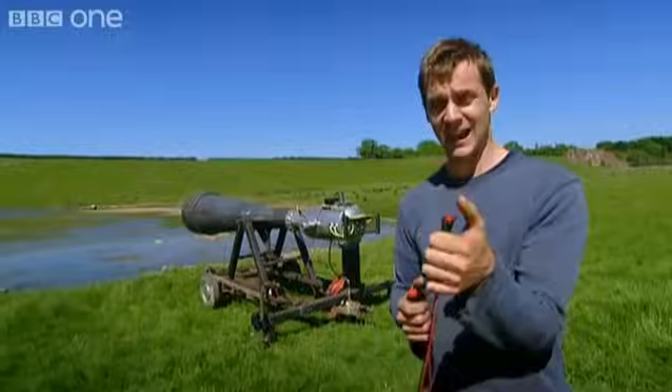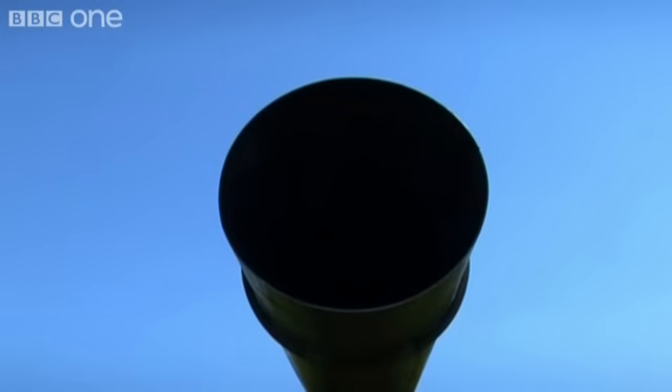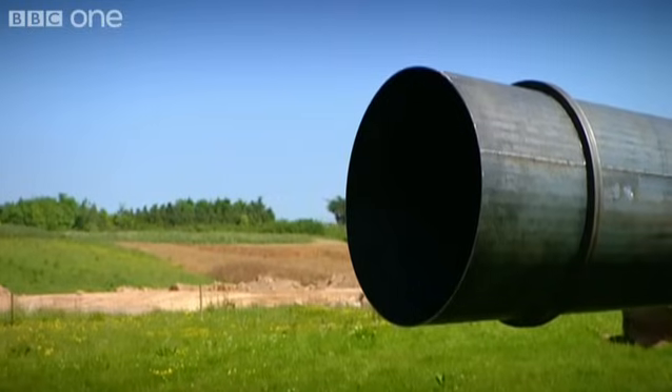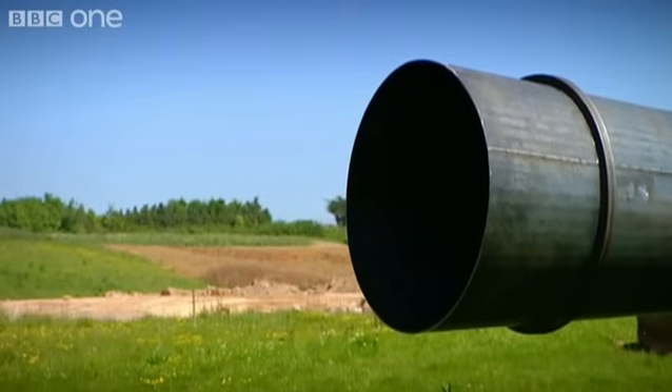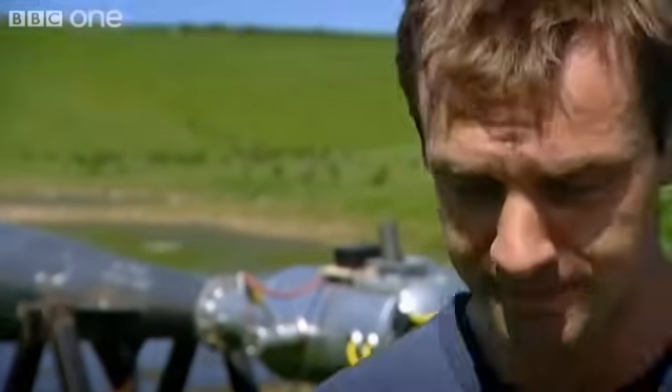Here goes. This is the gas. It's the first time it's ever been fired, and with 150 litres of one of the world's most explosive gas mixes in there, I'm not even sure that this is really a safe place to stand. I'm gonna need these, I reckon.